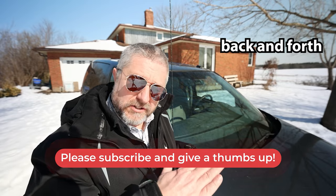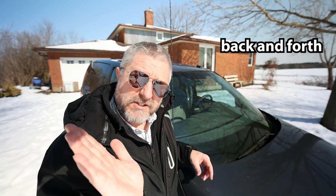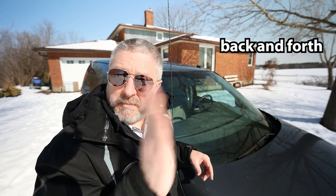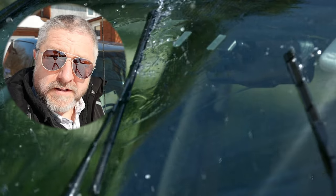These are the windshield wipers on my van. When I turn them on, they go back and forth. When you say in English that something goes back and forth, it moves in one direction and then it stops, then it moves in the other direction and then it stops, and then it repeats. Windshield wipers are a great example of this.